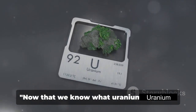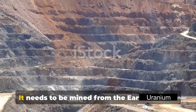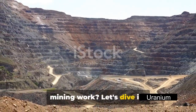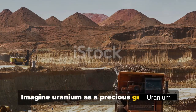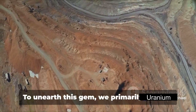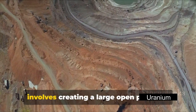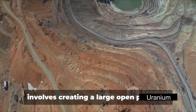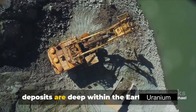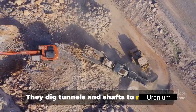Where exactly do we get uranium from? Uranium isn't just lying around waiting to be picked up — it needs to be mined from the Earth's crust. Imagine uranium as a precious gem hidden deep within the Earth. To unearth this gem, we primarily use two methods: open-pit mining and underground mining. Open-pit mining involves creating a large open pit in the ground, typically when the uranium is near the surface. When deposits are deep within the Earth, miners use underground mining, digging tunnels and shafts to reach the uranium ore.